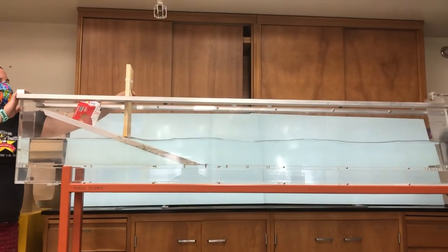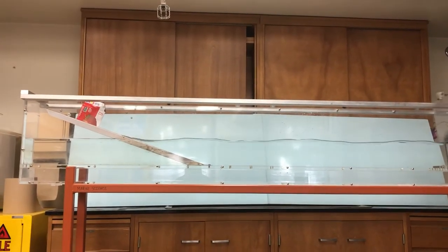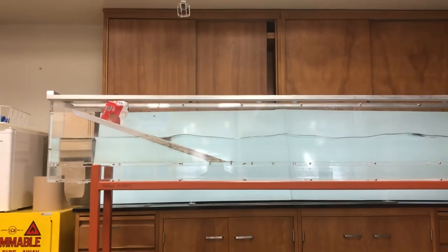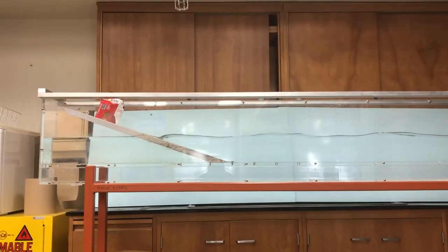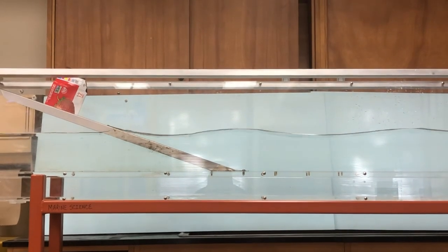If we remove the seawall, you can see that wave action becomes smaller, but our house isn't protected. If the waves get much bigger at all, that house will get flooded by those waves.